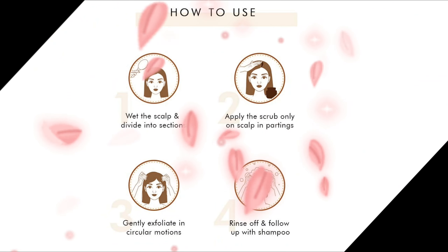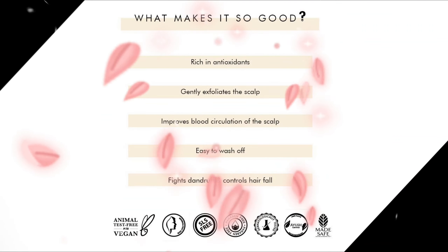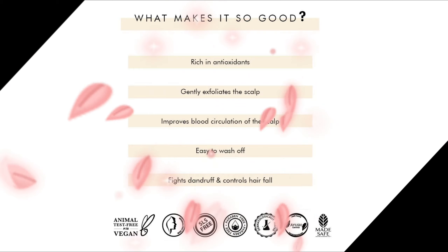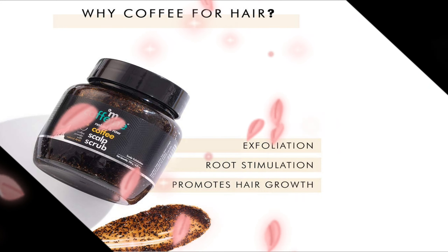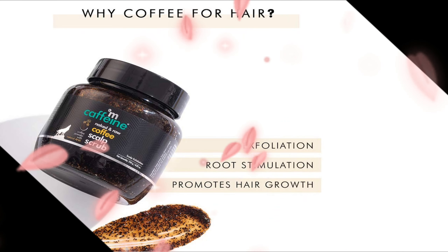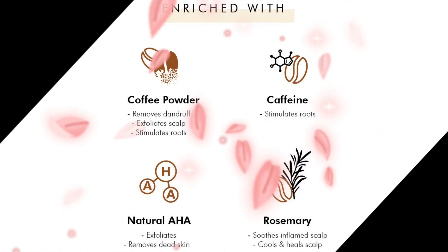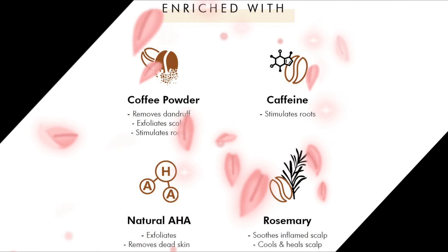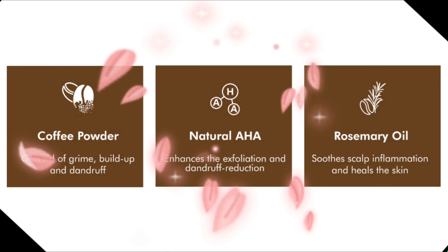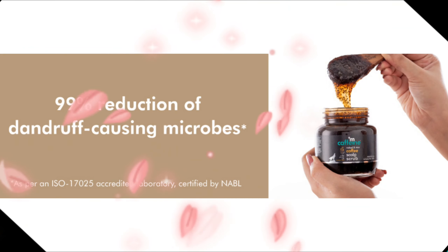The coffee scalp scrub is made up of pure coffee powder, a natural exfoliator that helps get rid of all dandruff from normal, dry to oily scalp types. Infused with coffee and caffeine — a superfood for your hair — the scalp scrub helps achieve a clean and healthy scalp. It is loaded with hair-friendly ingredients like natural AHA and rosemary, which refresh and revive scalp and hair health. Rosemary helps soothe and cool the scalp, while natural AHA supports exfoliation and clears all buildup.